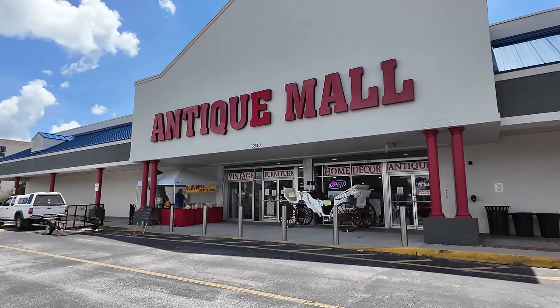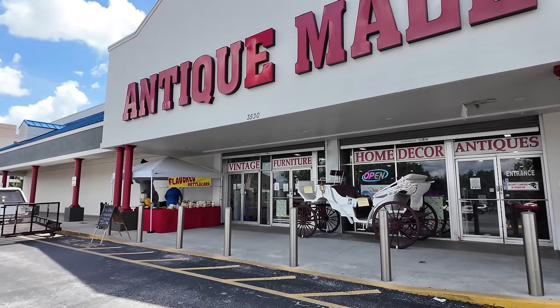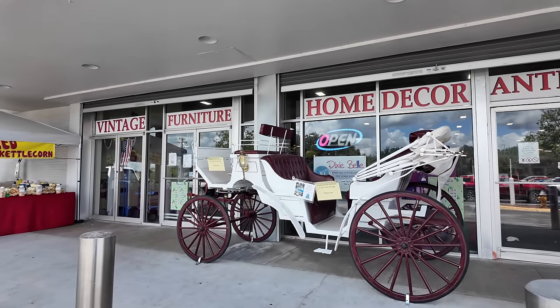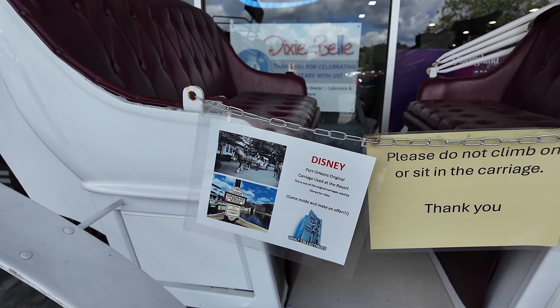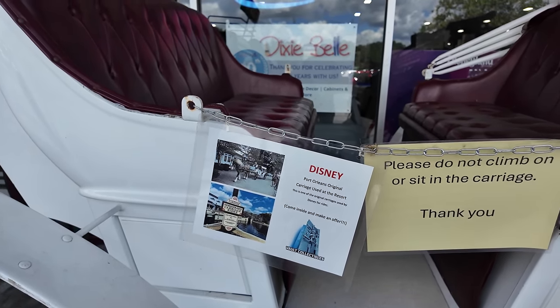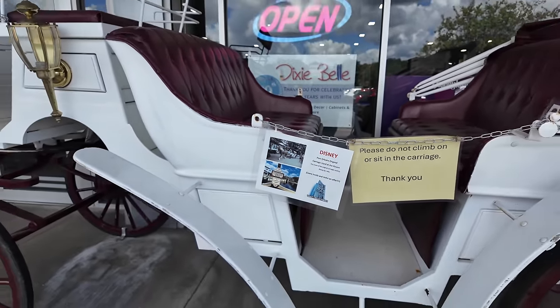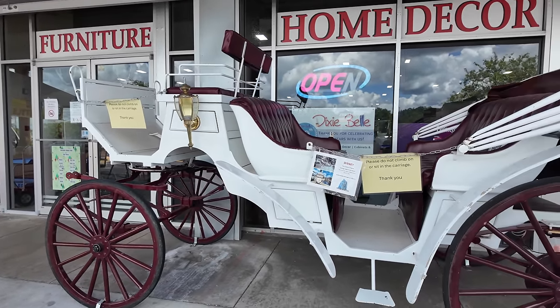Here it is - the Lakeland Antique Mall, just about 40 minutes from Walt Disney World. They have amazing Disney props and memorabilia. In fact, it looks like they have a horse carriage from Disney outside right now. This is a horse carriage from Disney's Port Orleans - there's a picture of the carriage right there and it says come inside and make an offer. How much would you pay for a horse carriage from Disney? That's kind of a rare find right there.